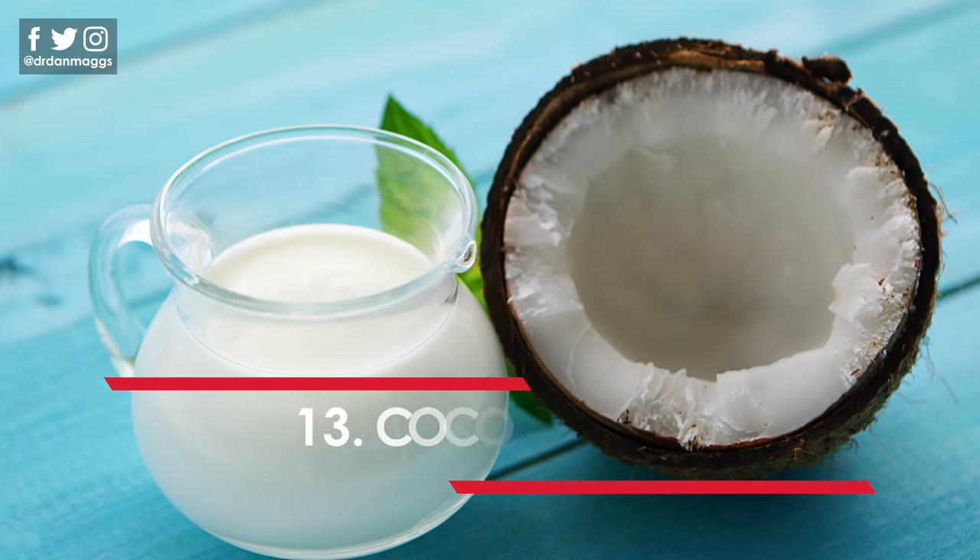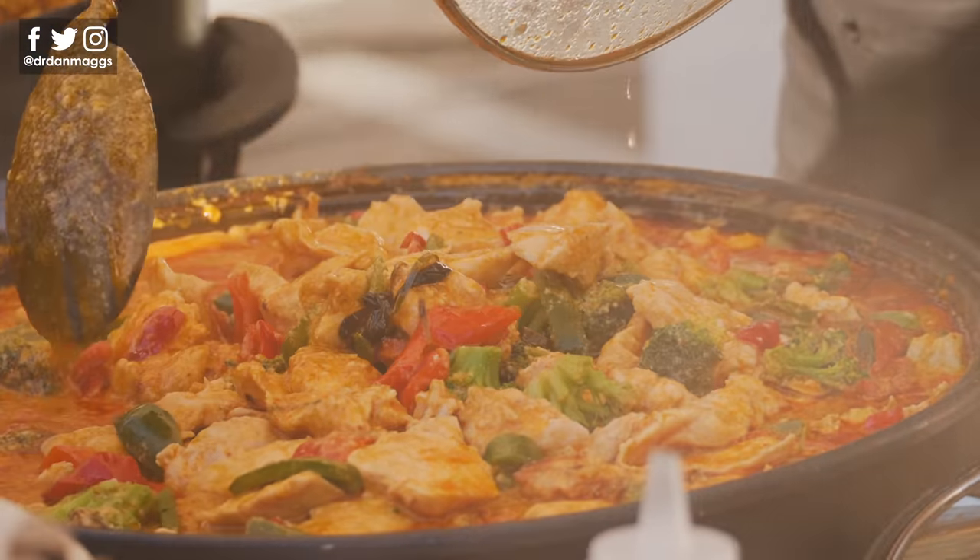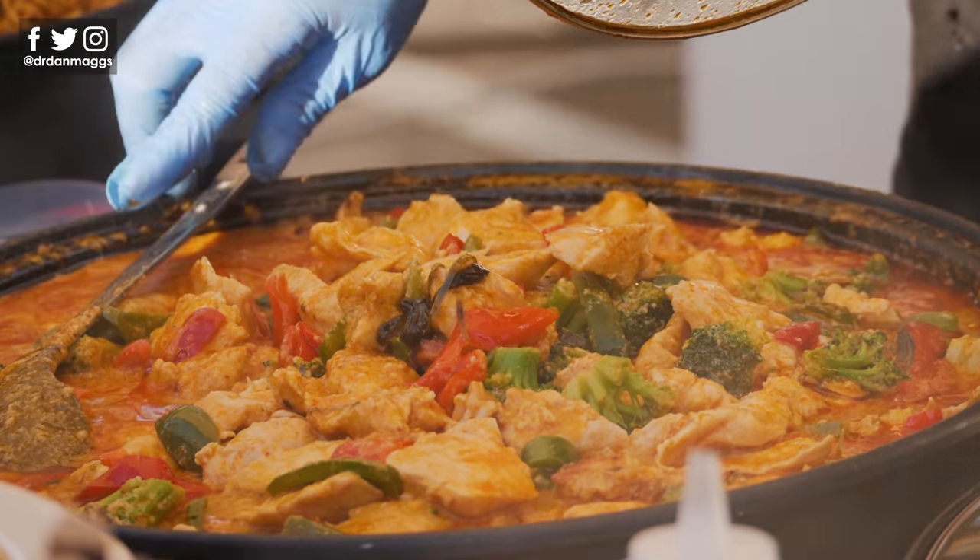Number thirteen is coconut. We've talked about using coconut oil for cooking already, but full fat coconut cream or coconut milk can be a great addition to homemade curries, particularly Thai style curries. Why not try adding flaked or shredded coconut — either toasted or untoasted — to your chia puddings, granola or yogurt?